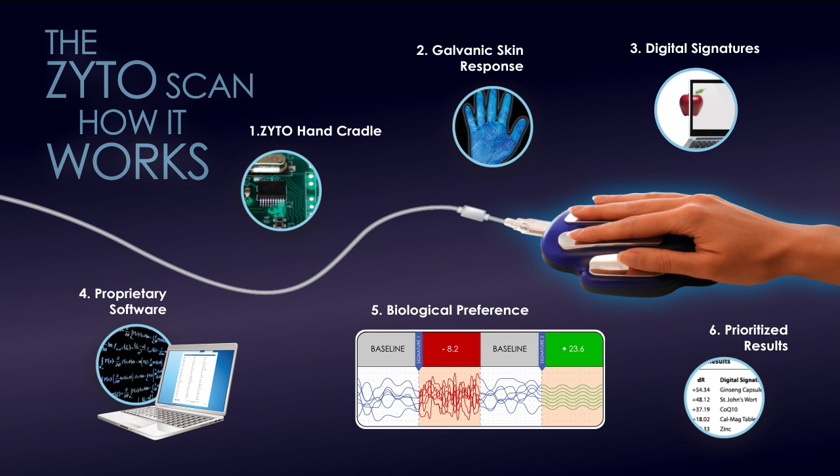The report is available to assist individuals as they choose options to maintain health and wellness. We call this whole process biocommunication.